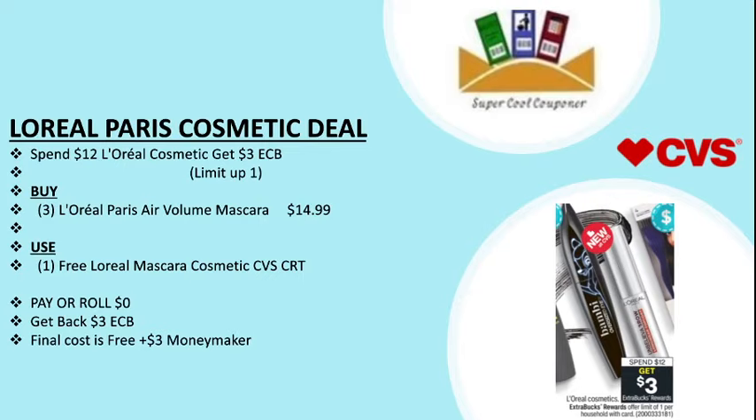My next deal is L'Oreal Paris cosmetics — spend $12 and get back $3 ECB, limit one per household. Buy one L'Oreal Paris Air Voluminous mascara at $14.99. Use one free L'Oreal mascara cosmetics CVS CRT, pay nothing out of pocket, and get back $3 ECB. Final cost is free plus $3 money maker.